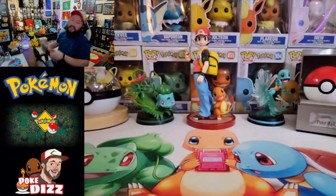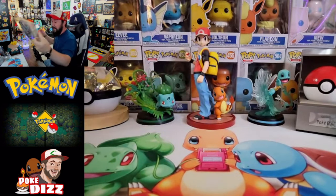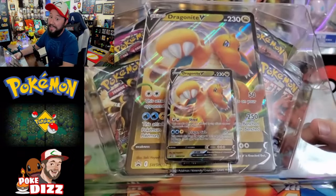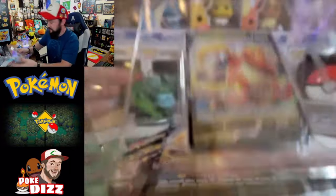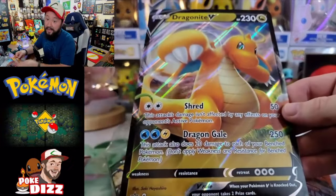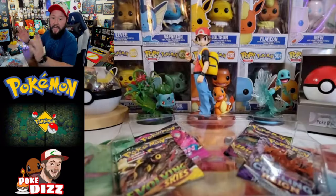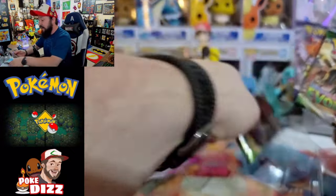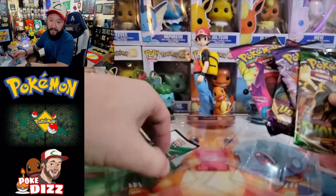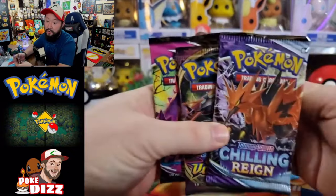We're starting with our Dragonite V box. If this is your first time to the cave, welcome! If you're returning, welcome back — you know how much I appreciate the support. We're on the road to 10,000 subscribers, hopefully by me and Em's wedding. We got our Dragonite V card — if you didn't know, Dragonite is my number five all-time favorite Pokémon and my all-time favorite Dragon. Inside we got Evolving Skies, Chilling Rain — one of the reasons I'm not the biggest fan of these boxes — plus Vivid Voltage and Fusion Strike.